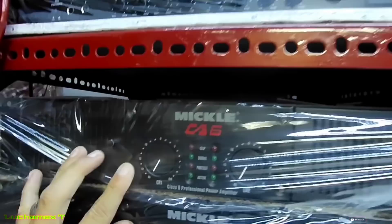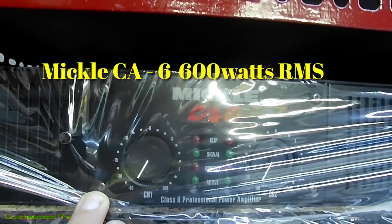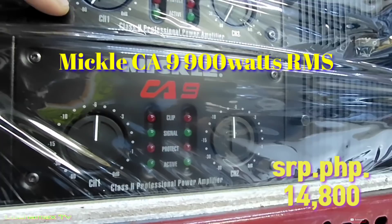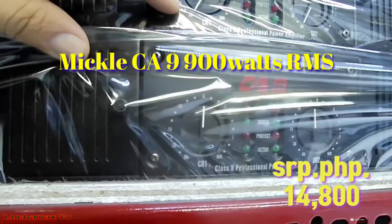Yung Mickel CE6 na power amp — 600 watts RMS, ₱13,800. Itong si Mickel CE9 — ₱14,800, ang RMS watts niya ay 900 watts.